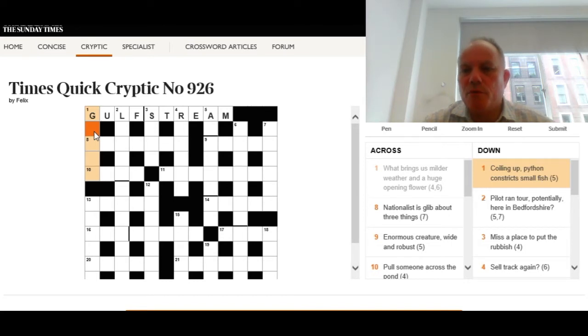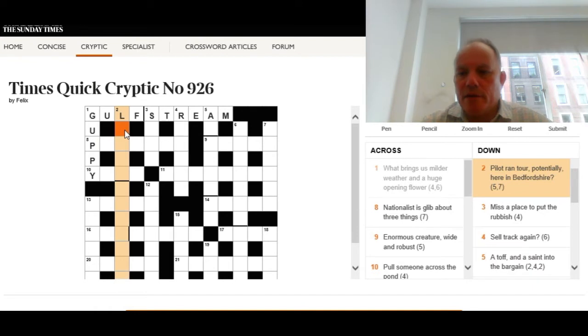We're looking for something that is constricted — compressed within — the words 'coiling up python', and it means a small fish. The answer is guppy, because if you look in the middle of the phrase 'coiling up python' you can see the letters G-U-P-P-Y. A guppy is a small fish.